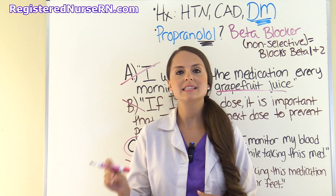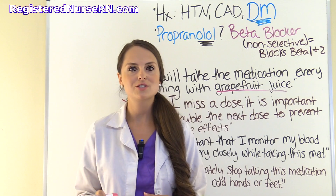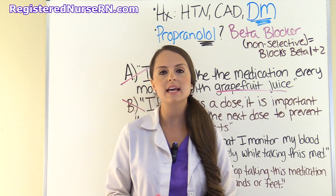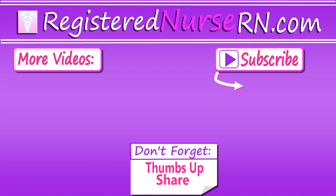That wraps up this NCLEX practice question. Be sure to check out our other NCLEX lectures, quizzes, and nursing skill videos. Thank you so much for watching and don't forget to subscribe to our channel for more videos.